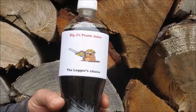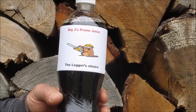Logger John, brought to you by Big J's Prune Juice, the Logger's Choice.